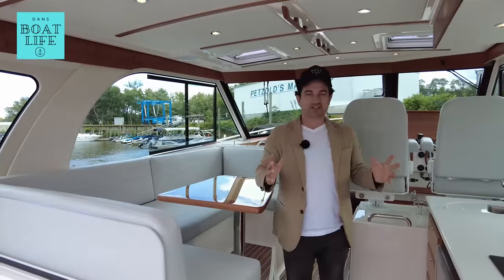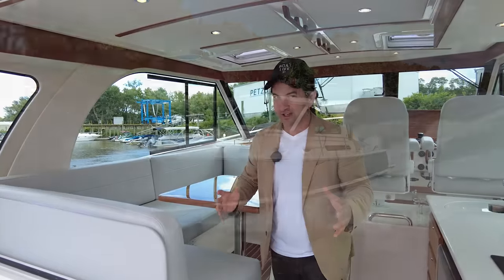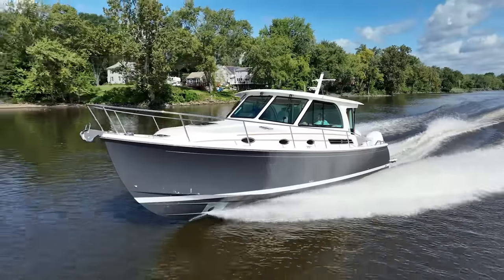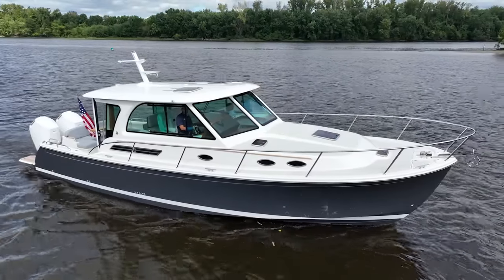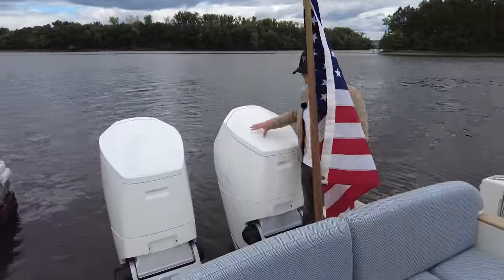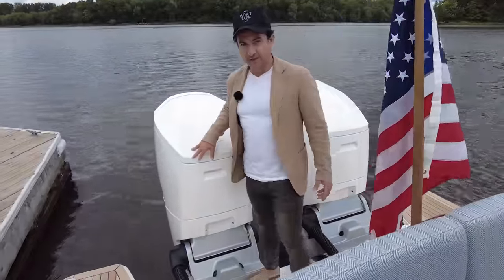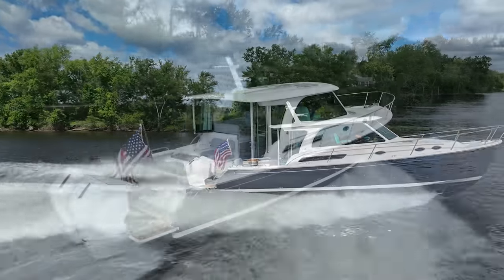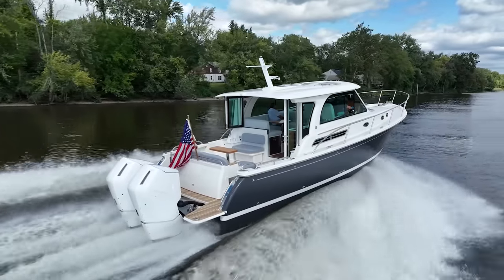This is a down east style classic built with vacuum infused technology, powered by Mercury V12 petrol engines on the back. This thing will cruise at 35 to even 40 knots if you want, so high speed potential and a hell of a lot of fun.